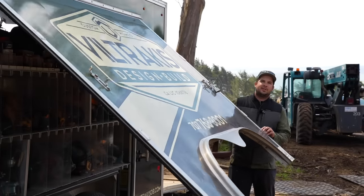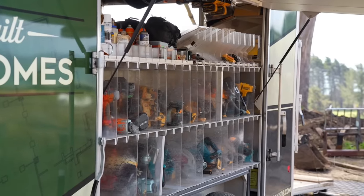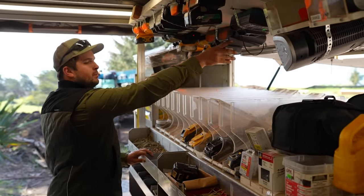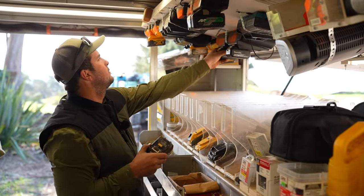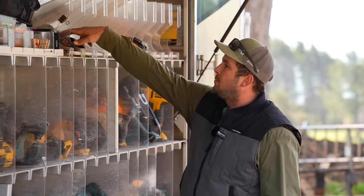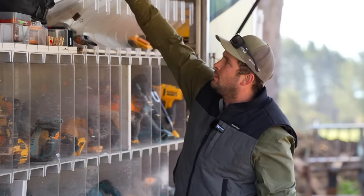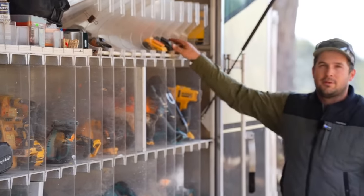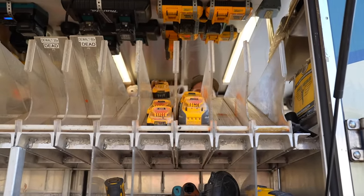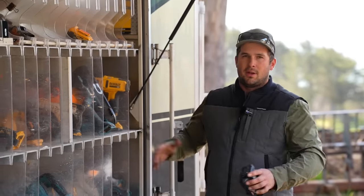We keep primarily our hand tools in the side access hatch — all our nail guns, saws, drills — and the batteries go up top. We throw dead ones on the left side. We have them labeled, though we need to redo some labels since we've started using Makita 40-volt and new platforms. You throw dead batteries in here when you come back to the trailer, and in a perfect world, whenever you're walking inside, pull them off the charger and put freshly charged batteries in your tools. That way you're not making unnecessary trips inside, and for whole days you can just operate from the side of it.